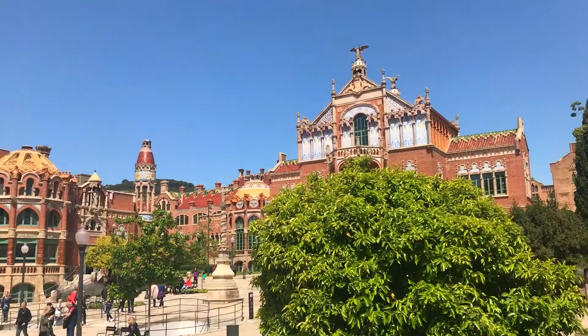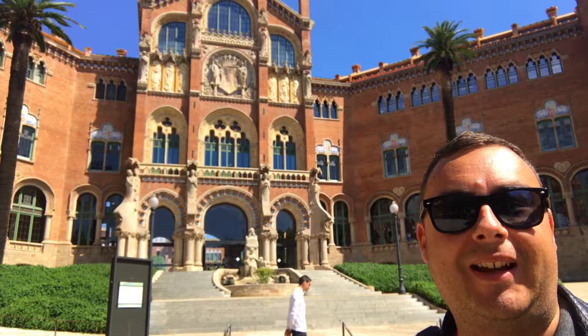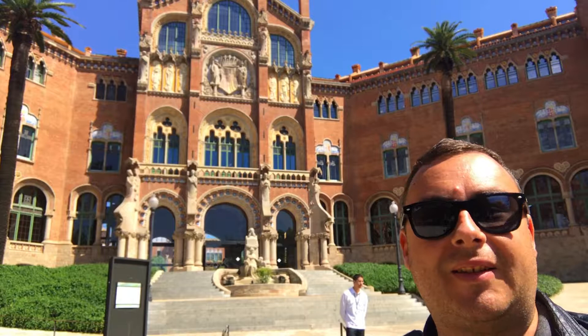Hey everyone, I'm Joel on the Road, and today my UNESCO World Heritage Journey is at the Hospital de San Pau and the Palau de la Musica Catalana in Barcelona, Spain. Behind me you can see the Hospital of San Pau, and along with the Catalan Fine Music Palace that we saw yesterday, it's considered one of the defining buildings of Catalan modernism.